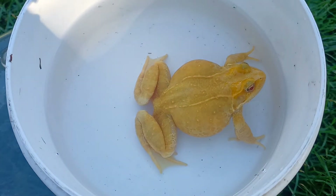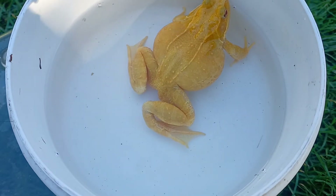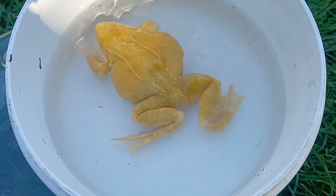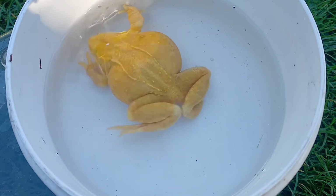This frog, affectionately known as Goldie, forms part of our captive breeding colony at UK Crested Newts. We're currently working on establishing a sustainable captive breeding population of color morphs of the European common frog.